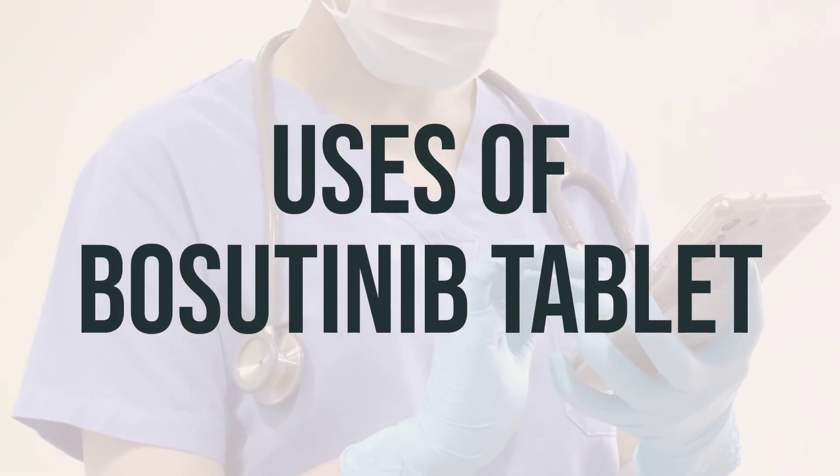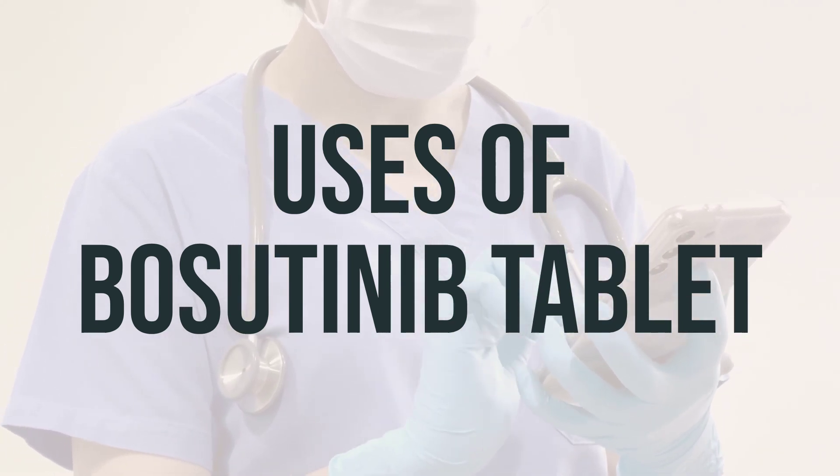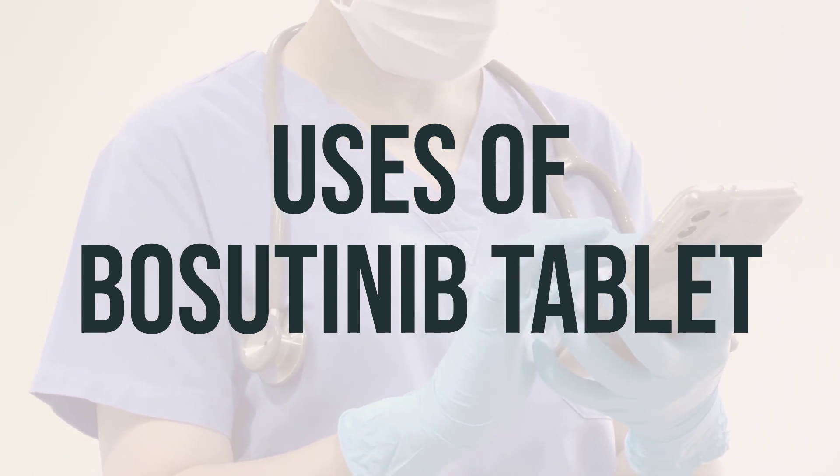Before taking Bosudanib, be sure to read the patient information leaflet from your pharmacist. Take this medication by mouth with food as directed by your doctor, usually once daily, and swallow the tablets whole.